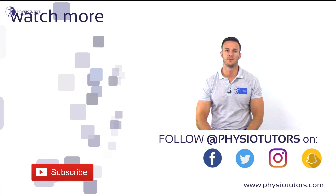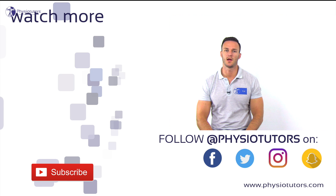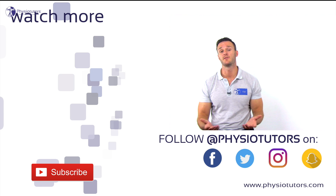This was our video on the Gufoni maneuver for lateral semicircular canal BPPV treatment. If you want to learn the more common barbecue roll maneuver for lateral canal BPPV, make sure to click on the video right next to me. Thank you very much for watching.